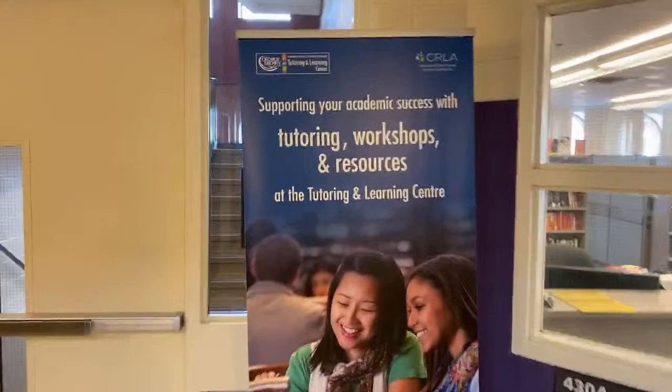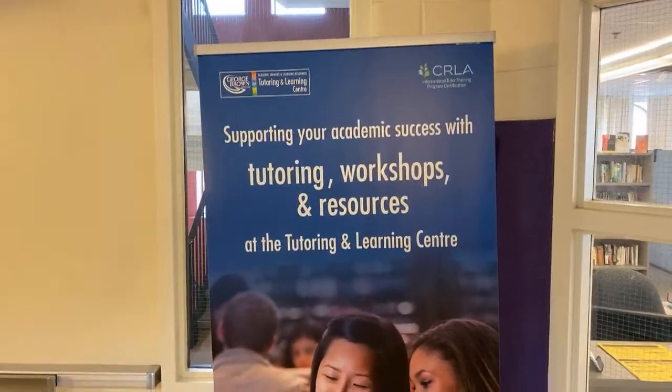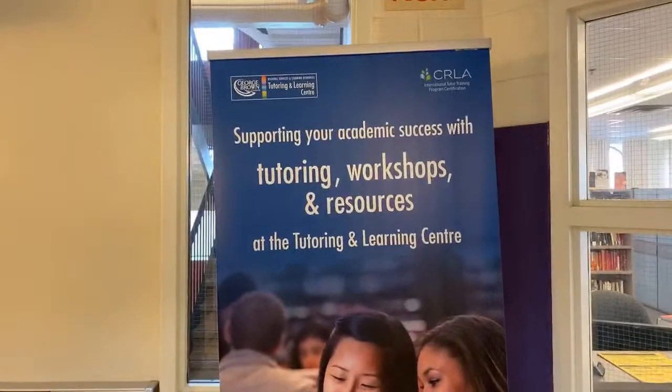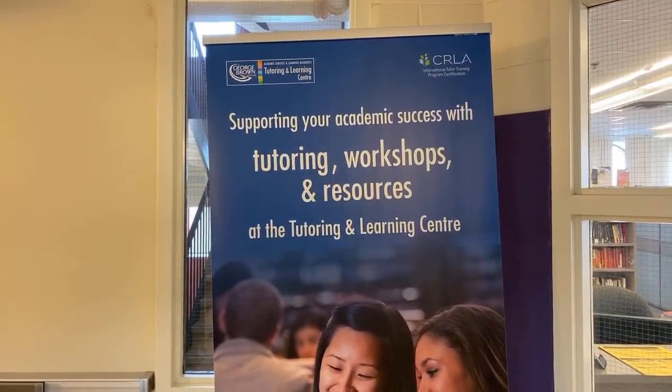We've just come down to the fourth floor. We are outside of the Tutoring and Learning Centre. The Tutoring and Learning Centre at St. James campus, or at any of our campuses, is an important space for you guys. If you needed support — like I got a 54 in grade 11 math and never looked back — if you need tutoring for math, English, or even things like accounting, the Tutoring and Learning Centre would have students there who would be able to help you with those types of services. It's a little bit more formal than a drop-in because you would be scheduling time with them.